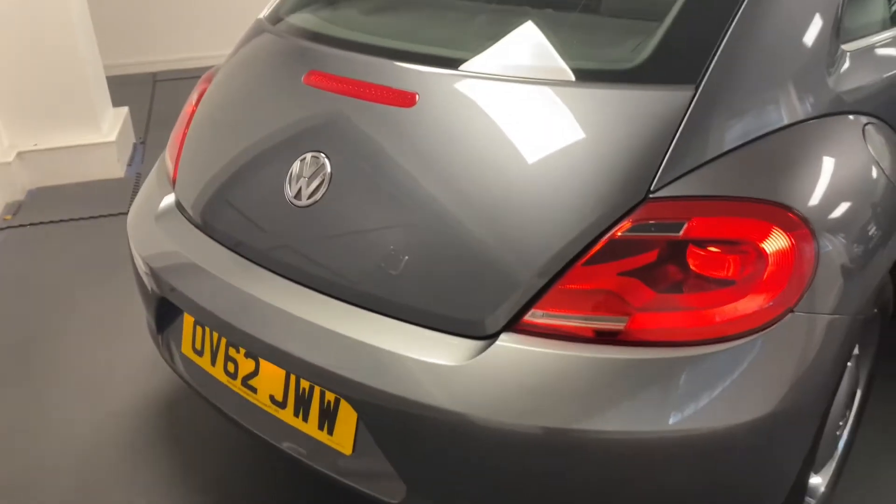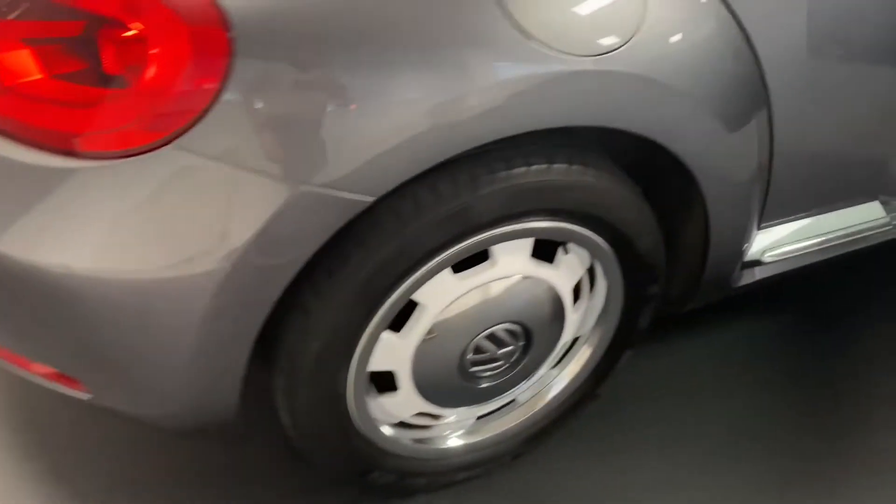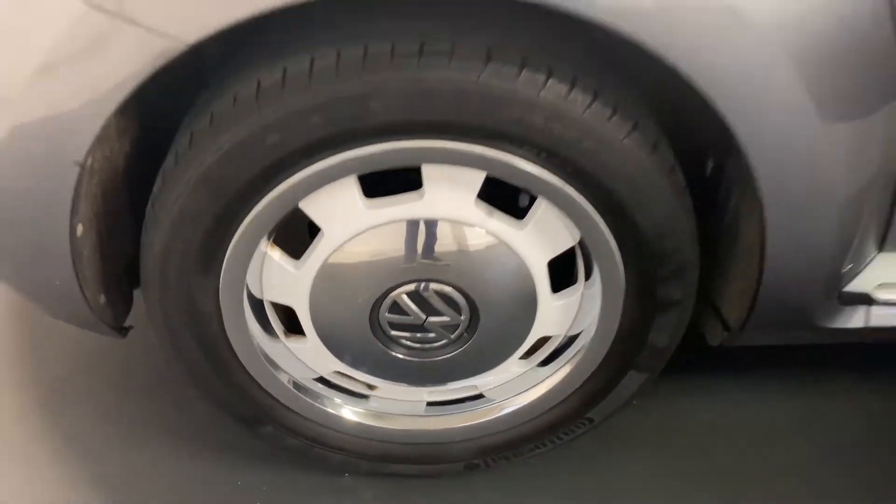A lovely iconic shape at the back there. As mentioned, we've got those rear parking sensors and those really retro-style design alloys.